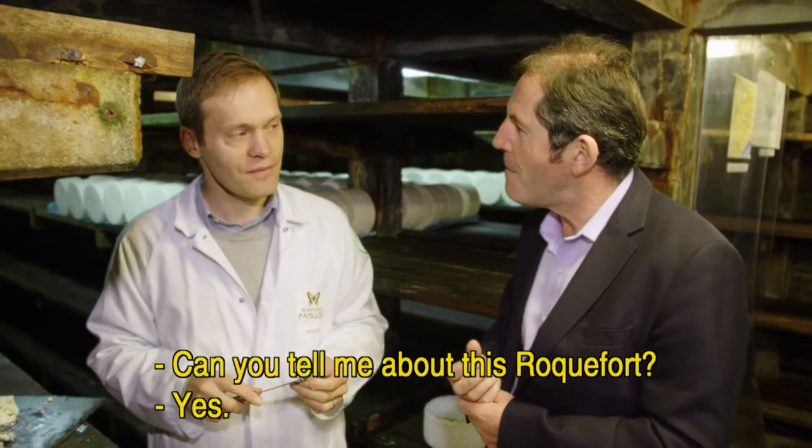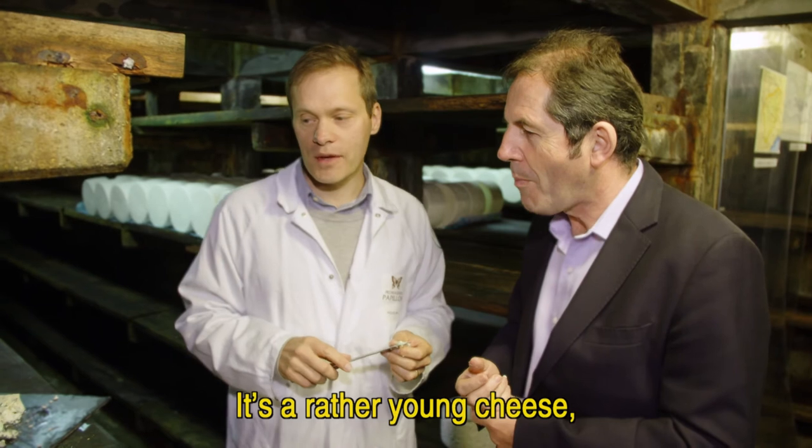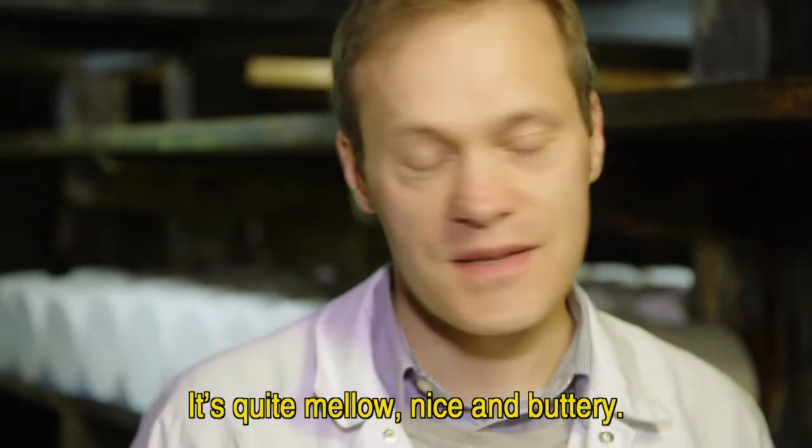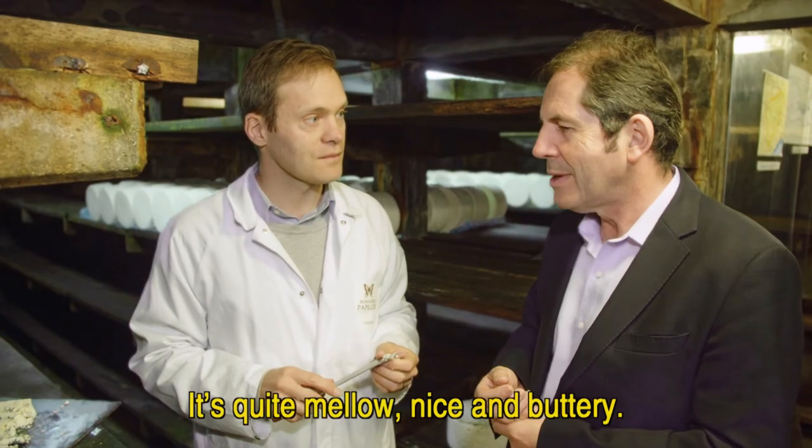Can you tell me a few words about this Roquefort? Yes, it's a rather young fromage, a rather young Roquefort, from 3 to 4 months of age. And it's quite round in the mouth, it's very bleu. I love it!